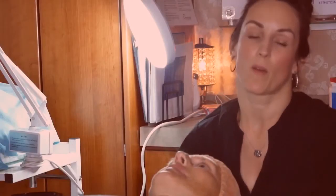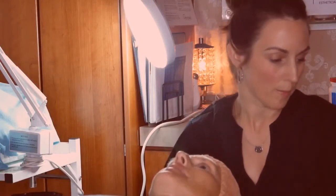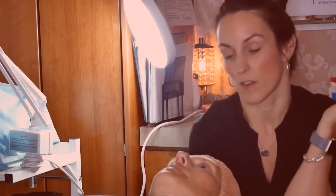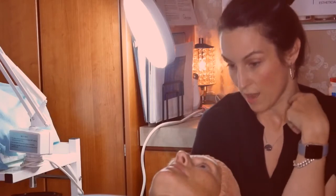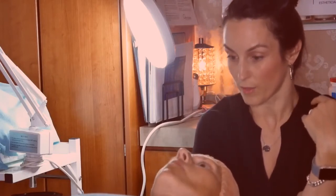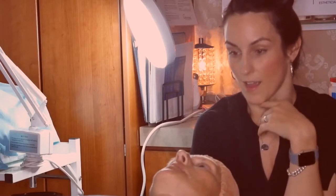A week ago, Jody started on a customized skincare routine of ABI Professional Skincare products. Today we've gone over her health history, signed all consent forms, and there are no contraindications. So we're going to get started with our first treatment, and then I'll see Jody every week.